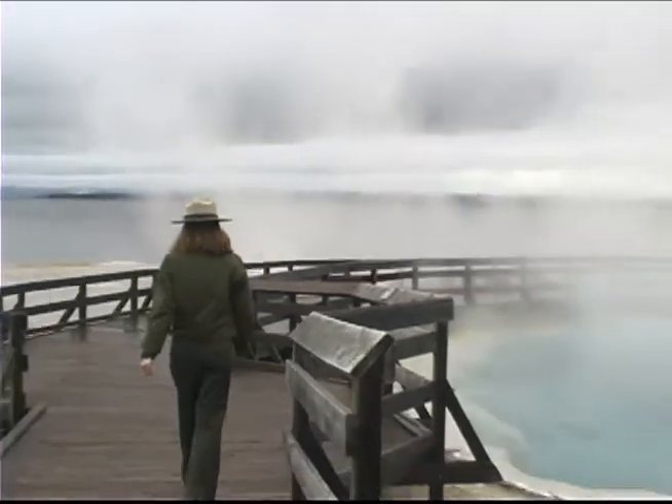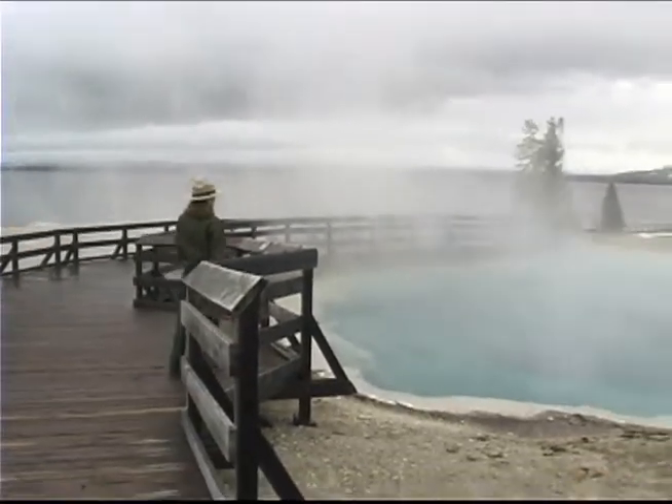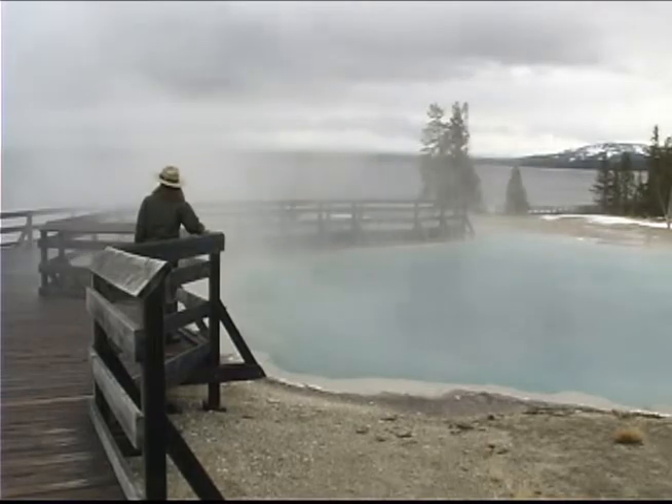Go to West Thumb Geyser Basin. Located along the southwestern arm of the lake, West Thumb provides visitors with both a view of the hot waters of the park as well as the immense cool waters of the lake.